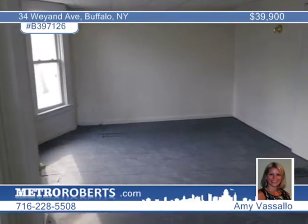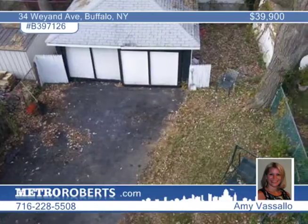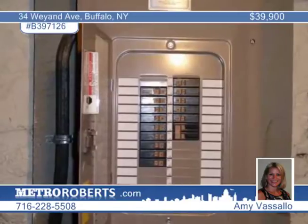The dry basement has been updated with a new electric box and breakers, new hot water tank, all new gas lines and copper plumbing. This property also has a new roof and two-car garage with separate electric.